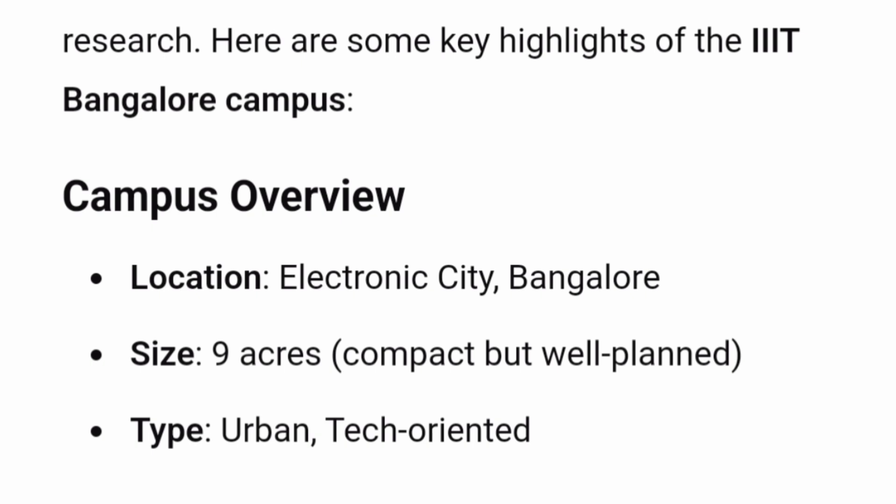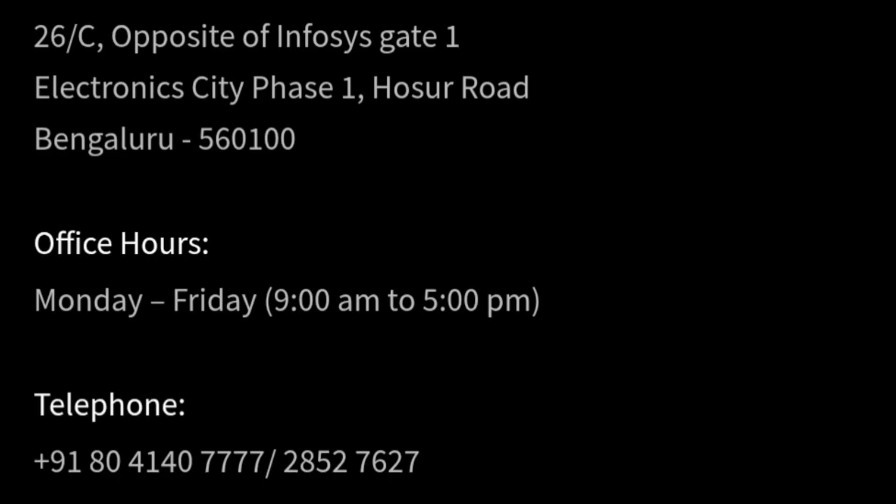The campus is located in Bangalore in the Electronic City area and spans nine acres. It's not a big campus — it's compact but well-planned. The address is Electronic City Phase 1, opposite the Infosys head office at Gate 1.